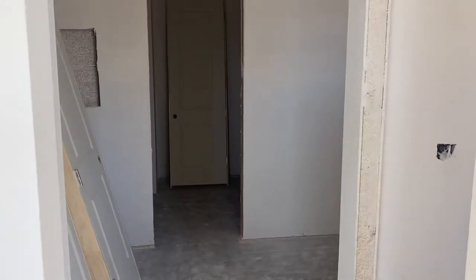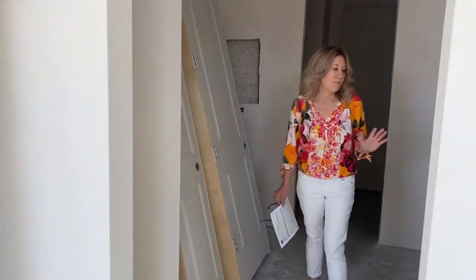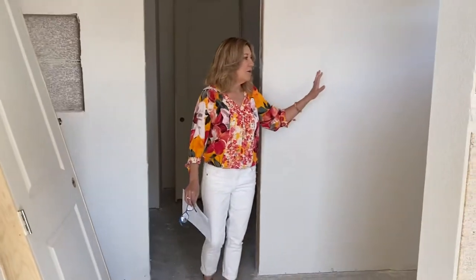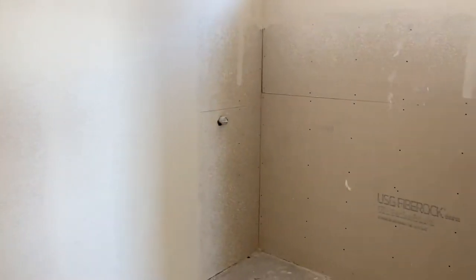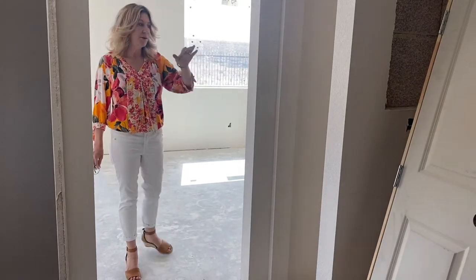You're going to love this master bathroom. We are still a few months from completion but I have to show it to you now. You're going to have double sinks, double medicine cabinets — which is really a plus — and a large walk-in shower. The closet is really big; the electrical isn't in yet so it's hard to see today. This bathroom will have tile floors and quartz countertops.